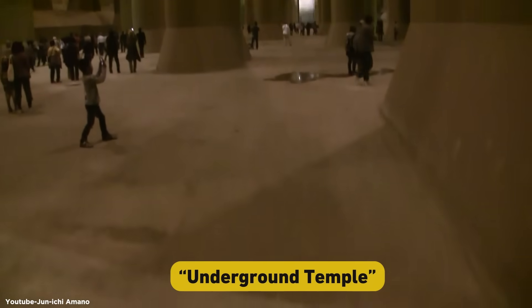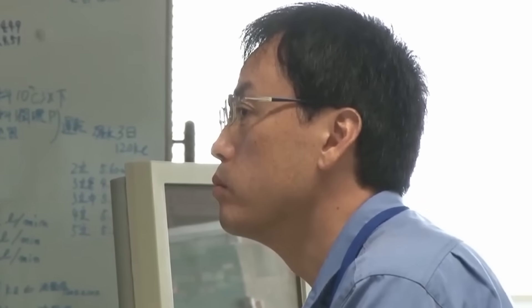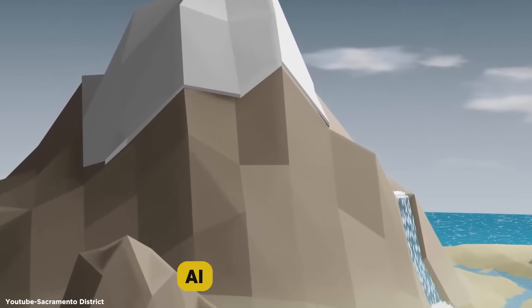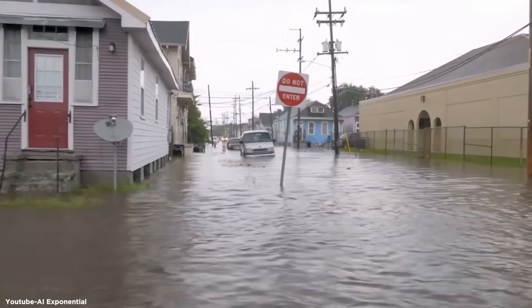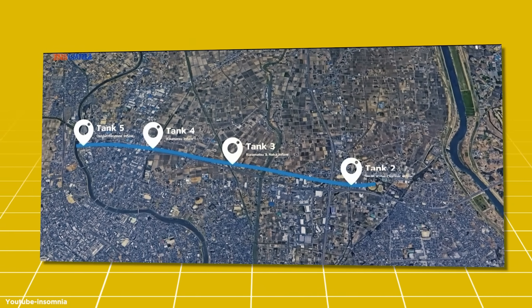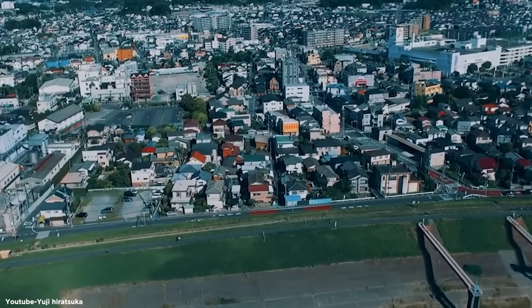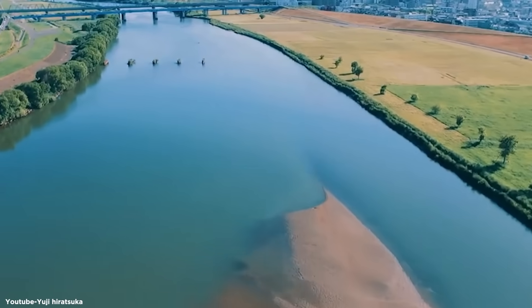The tunnels have even become something of a tourist attraction — guided tours of the Underground Temple are available when the system isn't in operation. Looking to the future, there are plans to enhance and expand the flood control system. One exciting development is the integration of AI and IoT technologies to predict and manage flood risks more effectively, creating a system that can anticipate flooding before it happens and automatically adjust its operations. There are also discussions about expanding the tunnel network, and researchers are looking into using renewable energy to power the pumps and filtering water before it's released back into the river system.